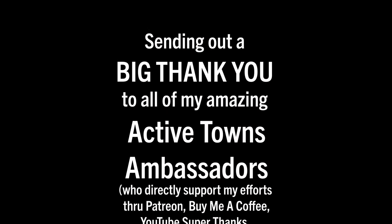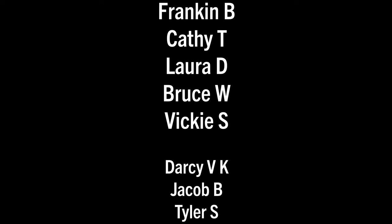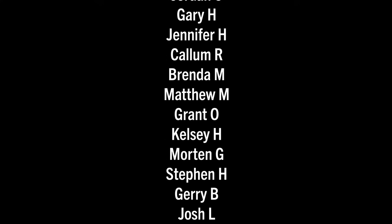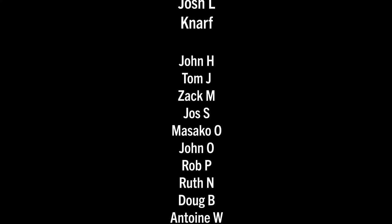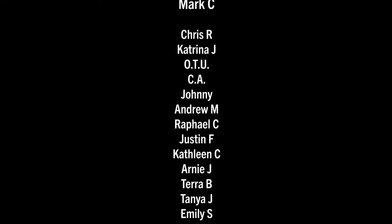A huge thank you to all my Active Towns ambassadors supporting the channel on Patreon, Buy Me a Coffee, YouTube Super Thanks, as well as making contributions to the non-profit and purchasing things from the Active Towns store. Every little bit adds up and it's much appreciated — thank you all so much.